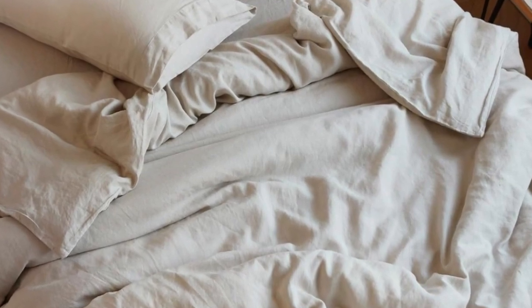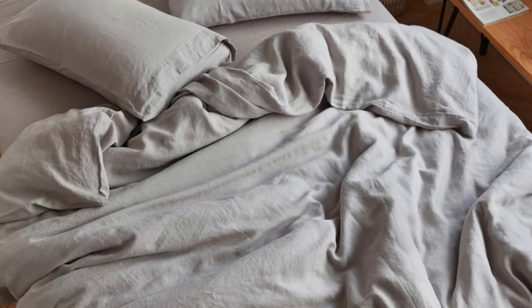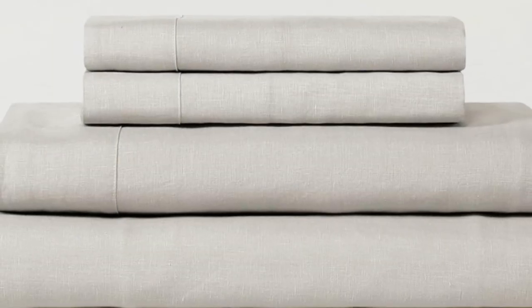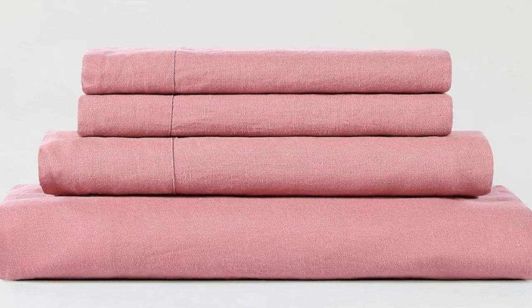Others across the Insider Reviews team who've slept on the sheets for years describe the Seijo sheets as the right balance of comfort, coolness, durability, and price. They were previously our top pick for the best linen sheets, only to be edged out by Brooklinen for their out-of-the-packaging softness, and rank in our guide to the best sheets as our top pick for cooling sheets.